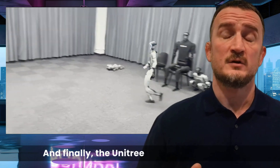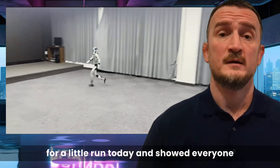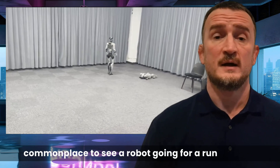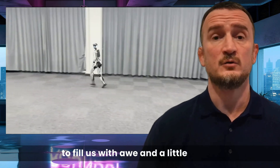The Unitree G1 Mini version went for a little run today, and showed everyone just how much progress has been made with its fluid locomotion capabilities. I guess that one day it will be completely commonplace to see a robot going for a run like this, but right now these sights continue to fill us with awe — and a little dread.